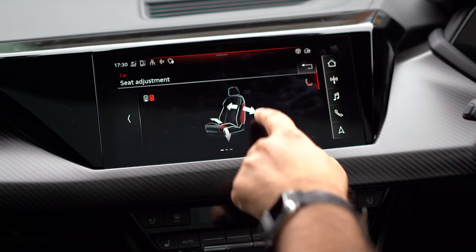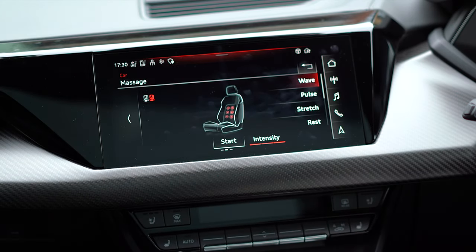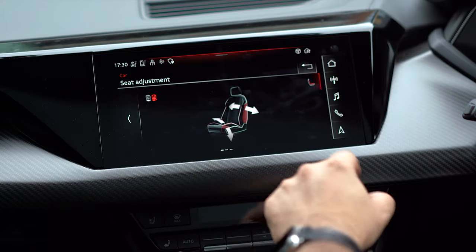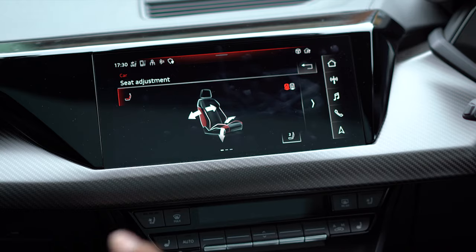This car has fully electric and adjustable seats. I can adjust the sides and how far over they are. I can also adjust the massage, have it changing to various settings, and easy entry so the seat moves backwards and forwards — and so does the steering wheel. Having that adjustability is pretty cool and very unique. Tapping on the side will show the passenger seats.